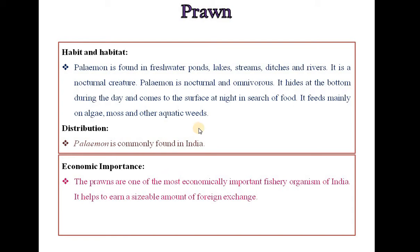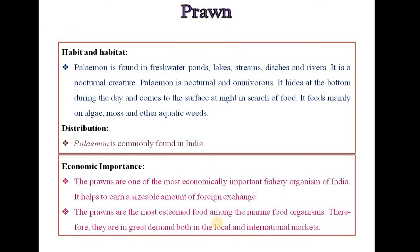Economically, this organism is important. Prawns are one of the most economically important fishery organisms of India. They help to earn a sizeable amount of foreign exchange and are the most esteemed food among marine food organisms. Therefore, they are in great demand both in local and international markets. The second organism is Crab.